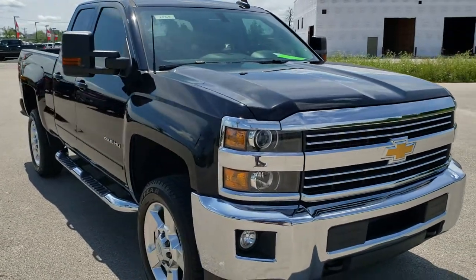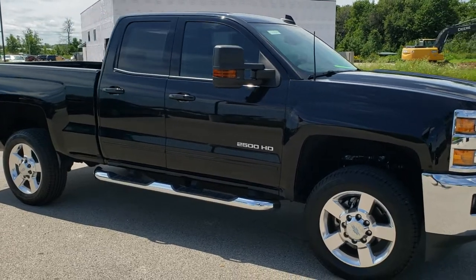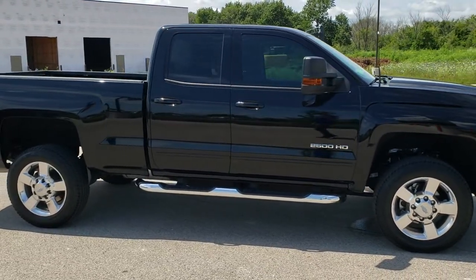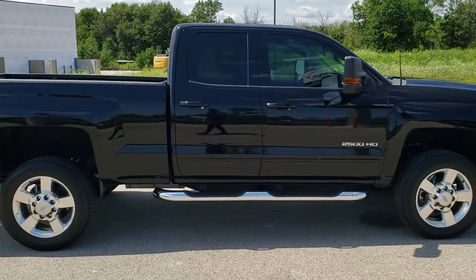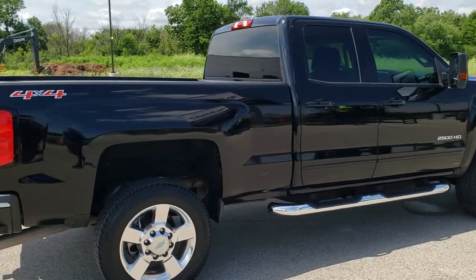Today we are checking out this super clean 2016 Chevy Silverado 2500 double cab short box. This truck has the 6-liter V8 motor. It has been fully safetied and inspected by our service shop, has a fresh oil and filter change, all the fluids have been checked and topped off, and this truck is 100% ready to go.